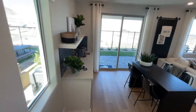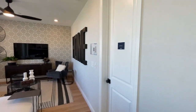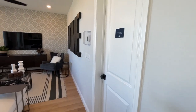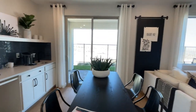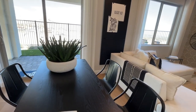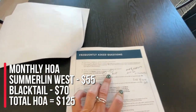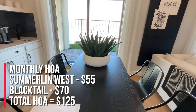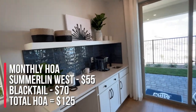They have three or four dirt lots available. The HOA is $70 a month for this community and $55 for Summerlin West, for a total of $125 a month.